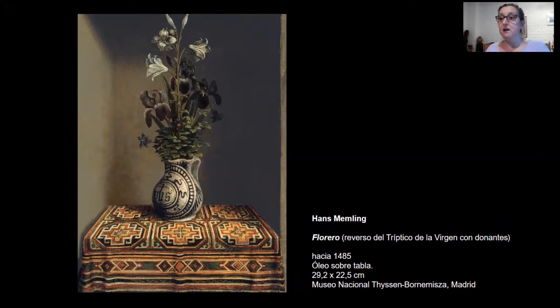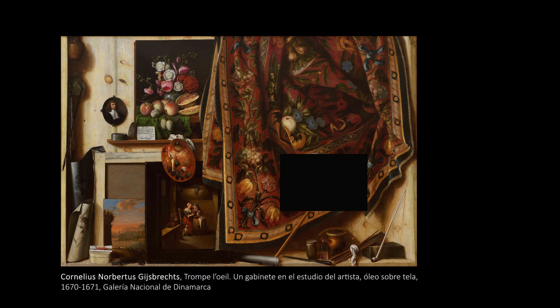Es posible que Gijsbrechts observara que podía llevar este planteo ilusionista aún más allá. Pero seguramente la ilusión no fuera en sí misma su objetivo. En su nivel de detallismo visual, acorde al sentido holandés de la pintura, veo más bien un interés por explorar los límites entre las cosas, por delimitar y descubrir su materialidad, su entidad, el ser del objeto.